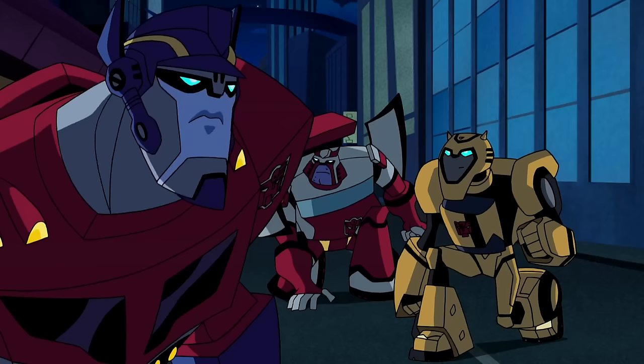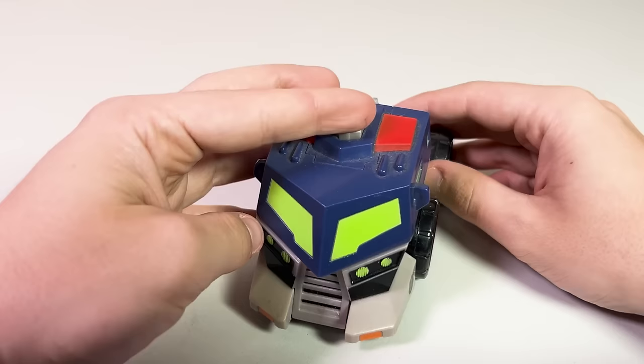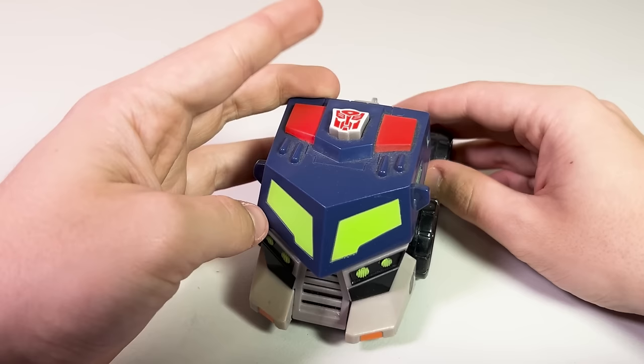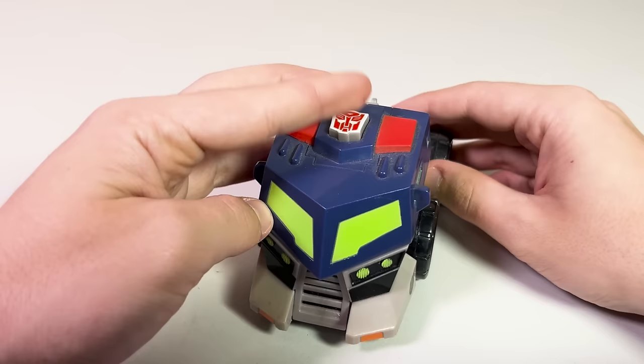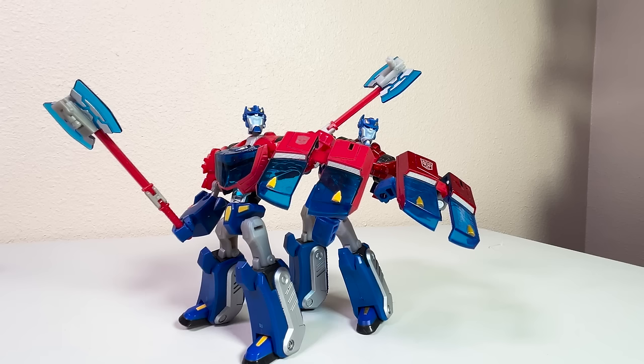The TFWiki posits that the Nightwatch Bumper Battler uses a sound-alike rather than David Kaye, but that seems unlikely — it just sounds like a particularly unenthusiastic David Kaye. All I really have to say about the Bumper Battlers is that I would not own these if I were not making this video.